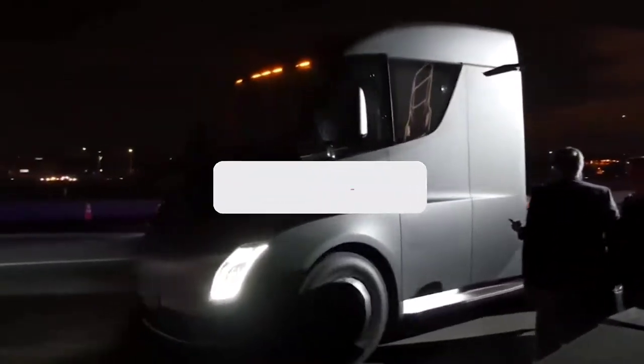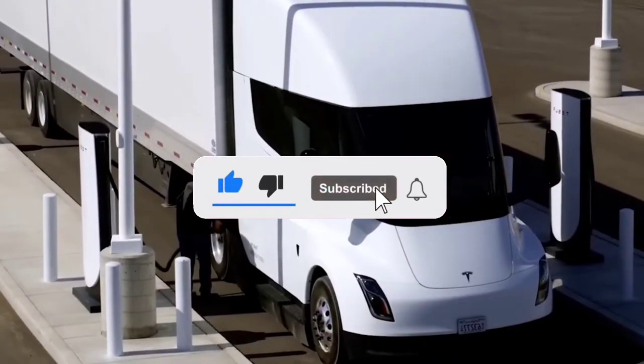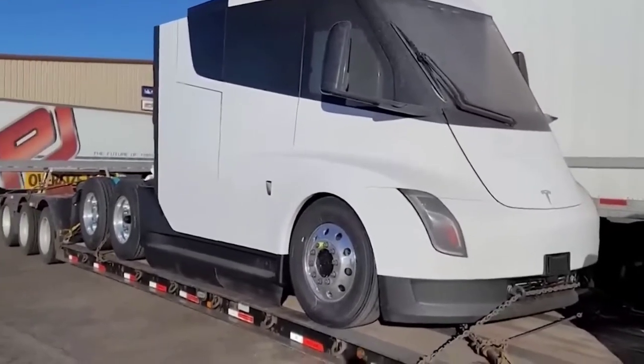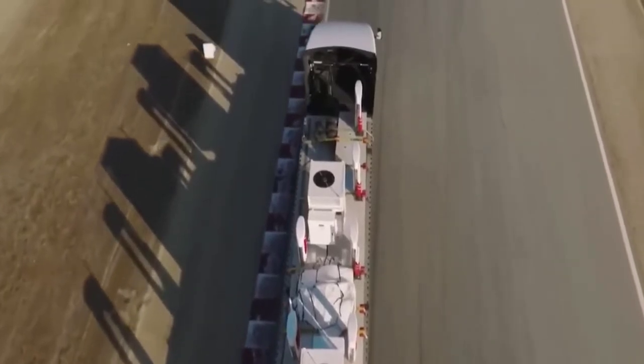Before we begin, if you're new to the channel, make sure you like and subscribe, and turn on the bell for the latest notifications and updates. That way you'll never miss a video from us. With that said, let's get right into today's content.